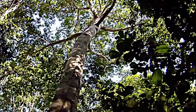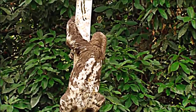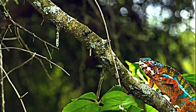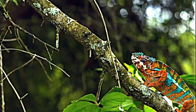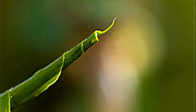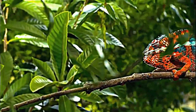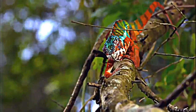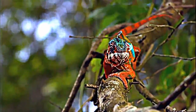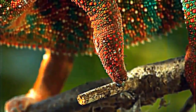Not every creature living in the canopy has taken up the Tarzan act. But even if they don't climb, or leap, or even walk very fast, they've got some surprising ways to obtain life's essentials. The forests of tropical Madagascar are home to about half the world's chameleon species, including the vibrantly colored panther. With almost everything it does, this chameleon is the personification of slow.